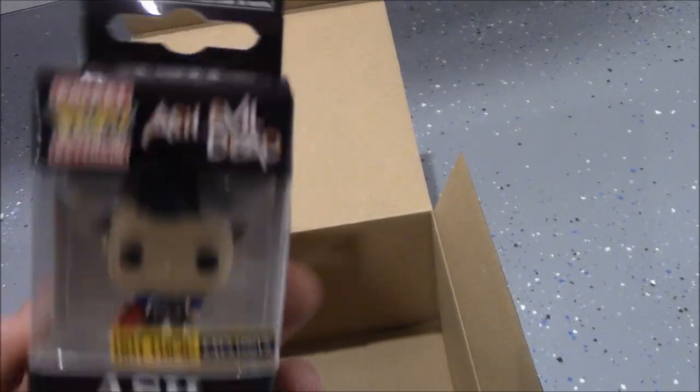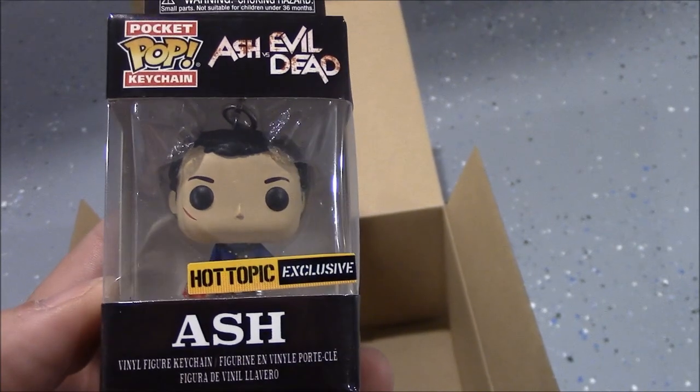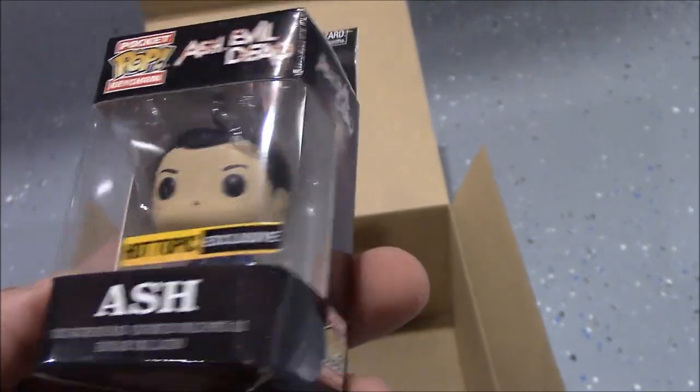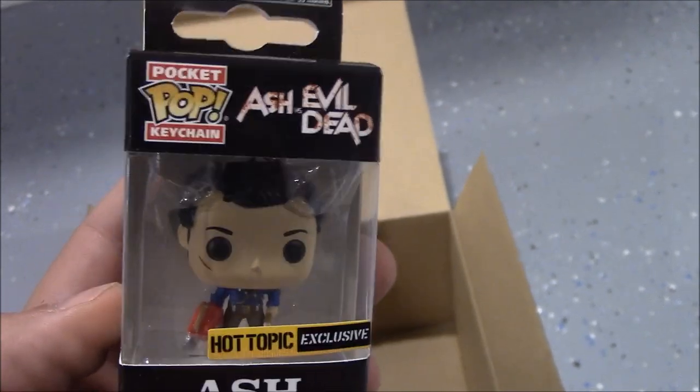Actually, whoever is the first person to give us a five-star review on YouTube, follow us and send me an email at dysfunctionalnerdcast@gmail.com — I'll send it to you, no charge. Be the first to email us and I'll send you this keychain if you want it.